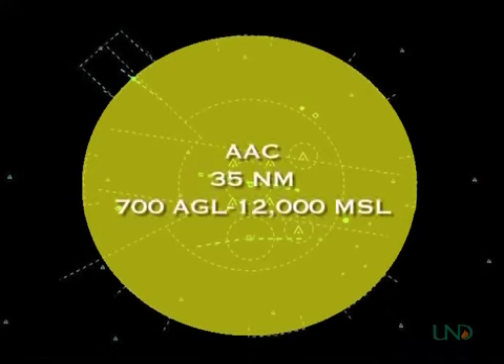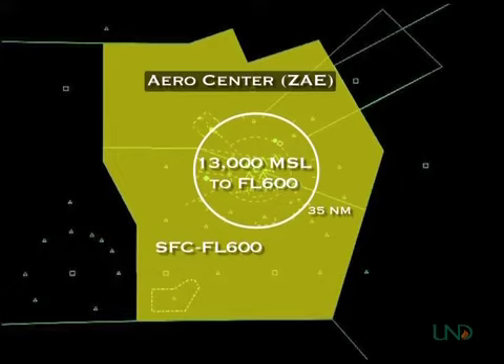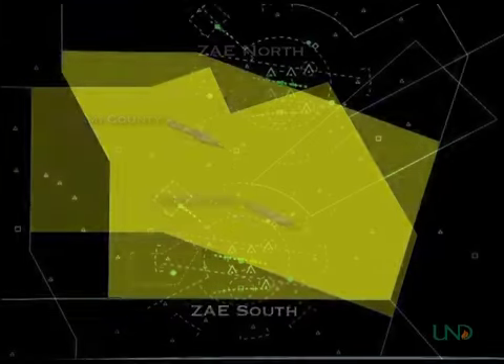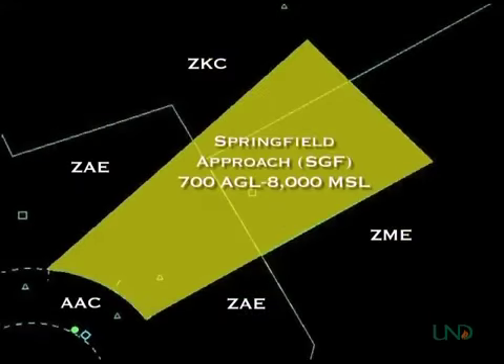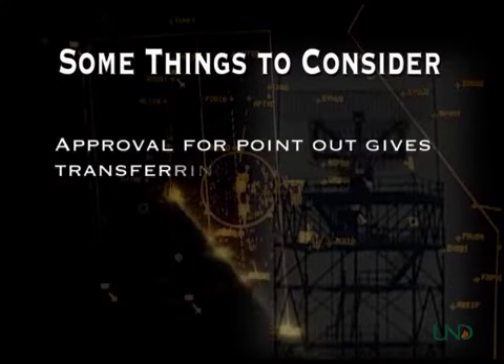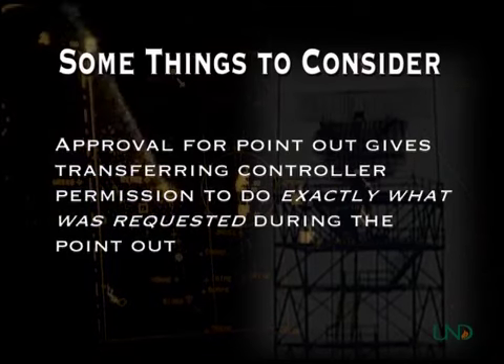These are the boundaries for Academy Approach. Aero Center's airspace begins at 13,000 feet MSL to provide altitude separation with Academy Approach, and from ground level outside a 35 nautical mile radius of Academy Airport. Like Academy Approach, Aero Center is divided into two sectors: North or Miami Sector and South or Macalester Sector. Springfield Approach owns the airspace shown here to 8,000 MSL. Approval for a point-out gives the transferring controller permission to enter the receiving controller's airspace and to do exactly what was requested during the point-out.